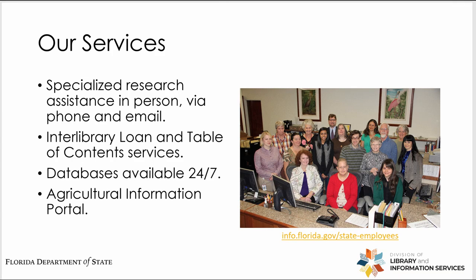Our services include specialized research assistance. You can send us an email or call us with any reference questions you might have. If you are putting together a report and need assistance with your literature search, you can just let us know and we'll help you out. We also offer an interlibrary loan service and document content service. We also offer 24/7 access to databases.